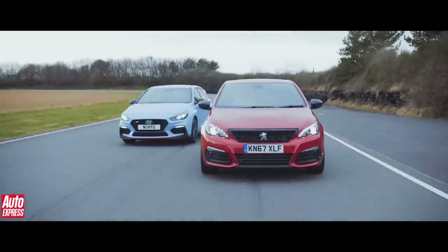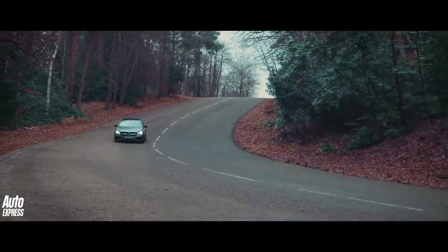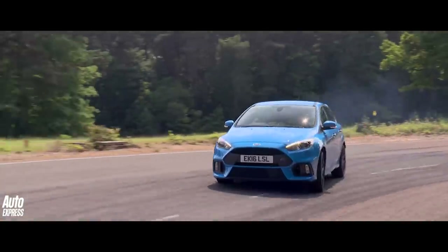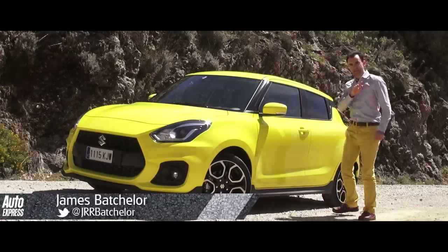It seems as though every new car that comes along these days has to have more of everything. More power, naturally. More fancy styling, of course. And it goes without saying, more weight. And then we come on to this, and as we shall discover in the next few minutes, this one is a little bit different.